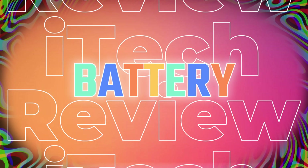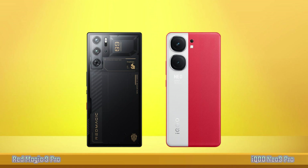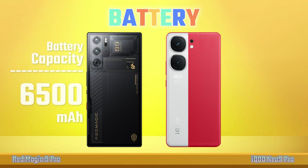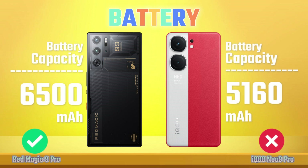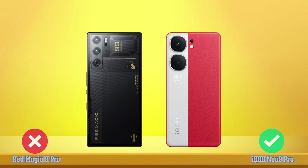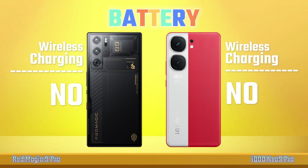Battery: Battery Type, Battery Capacity, Fast Charging, Wireless Charging.